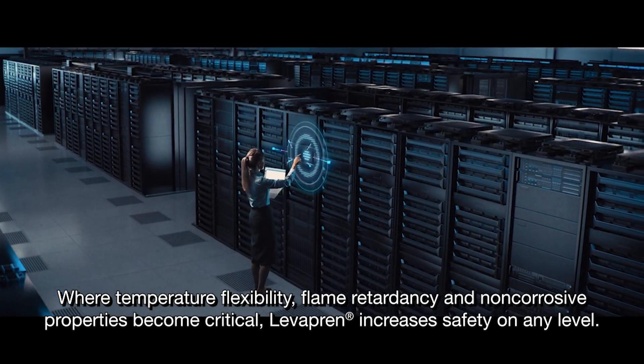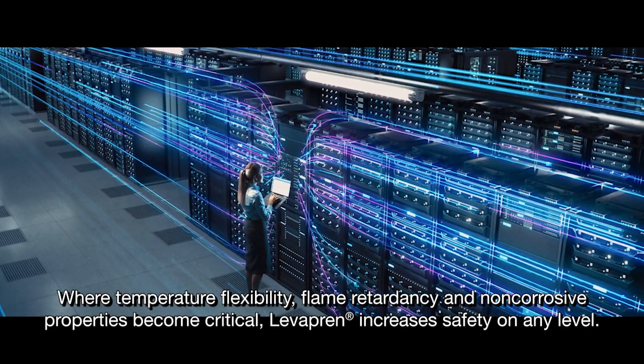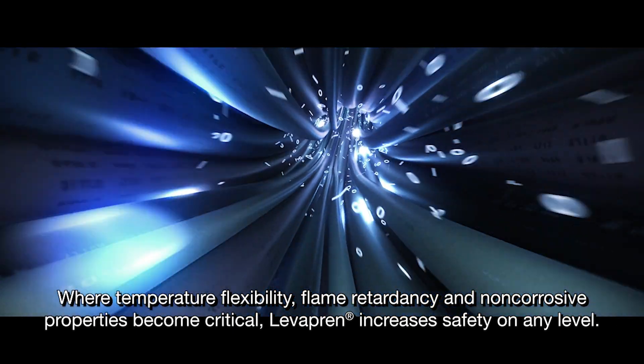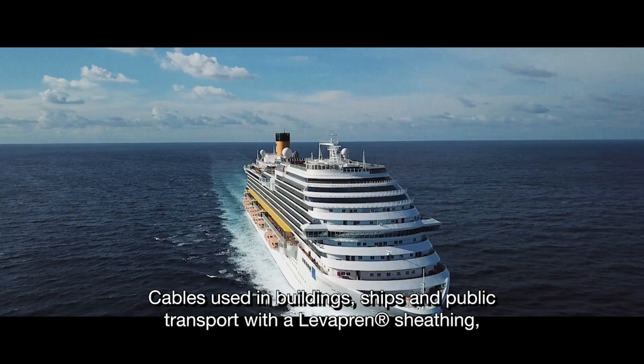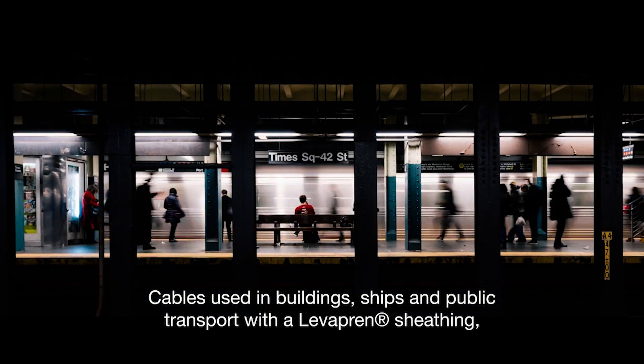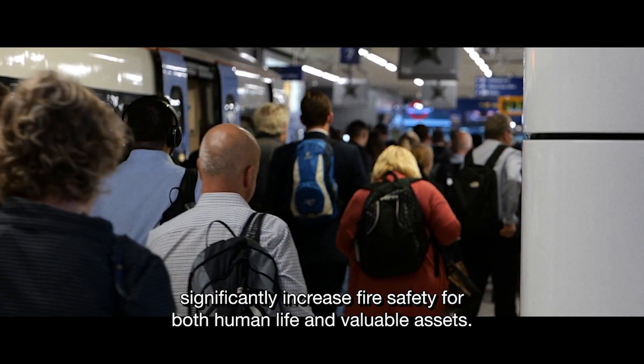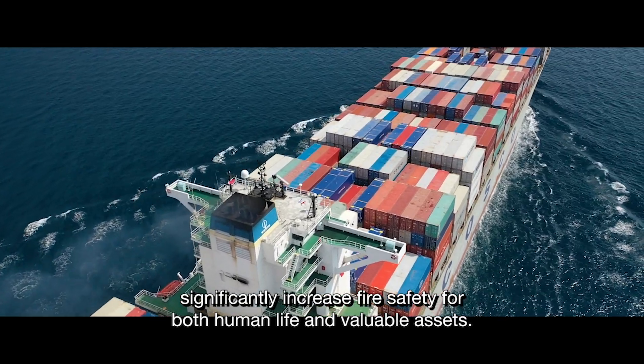Where temperature flexibility, flame retardancy and non-corrosive properties become critical, Levropren increases safety on any level. Cables used in buildings, ships and public transport with a Levropren sheathing significantly increase fire safety for both human life and valuable assets.